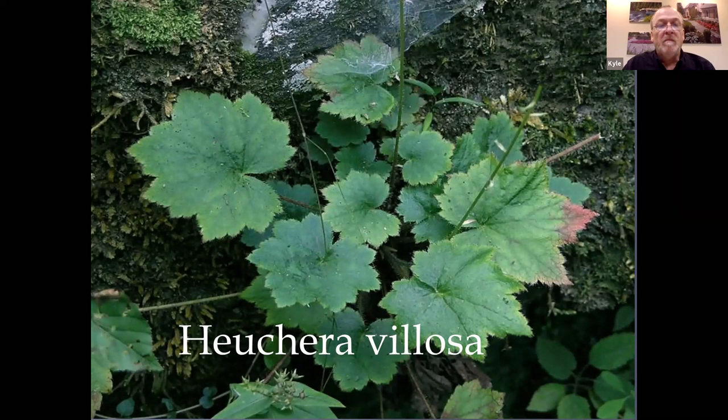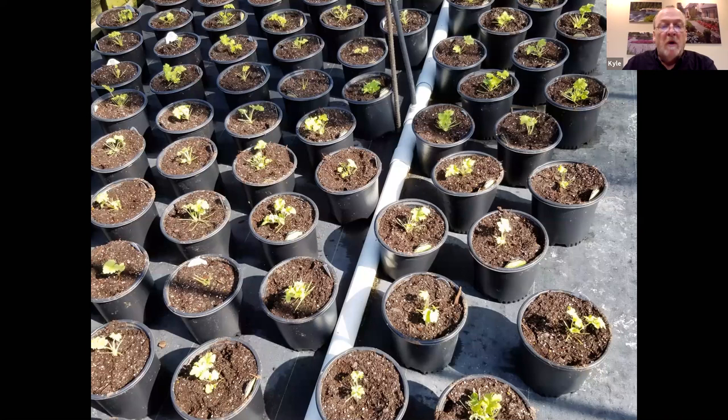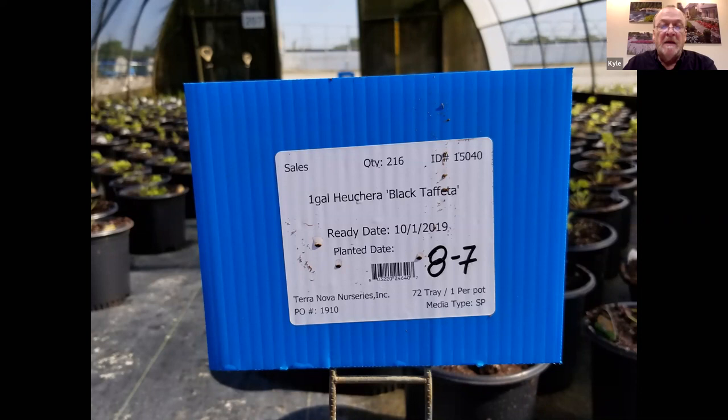When we start our coral bells, we start them from plugs, which you can propagate from cuttings. In most cases where these plants have been licensed, they have to come in as plugs. We can propagate when legally allowed and pay the royalties; otherwise, we buy in the plugs and grow them on. It takes a few months to produce a marketable plant. In this particular case, plants were planted on August 7th and we're shooting for October 10th — about two months to have a decent plant ready to go.